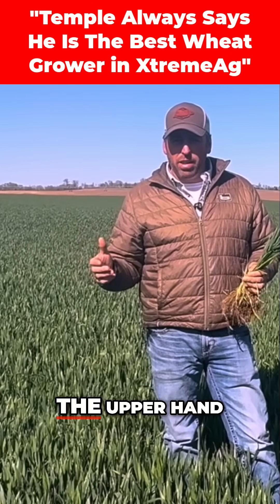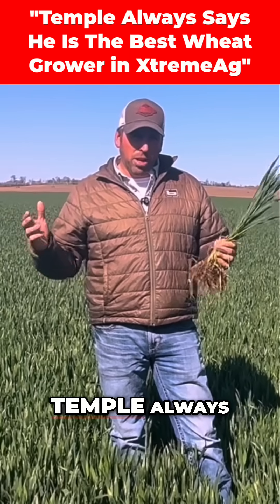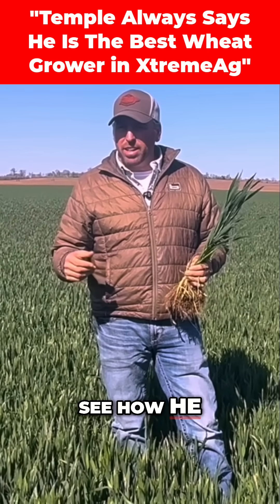I'm pretty sure Galen's going to have the upper hand in the deal because Temple always says he's the best wheat grower in the group, so we're going to see how he does on this deal.